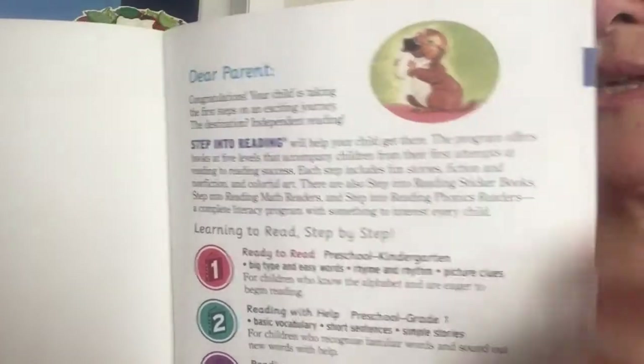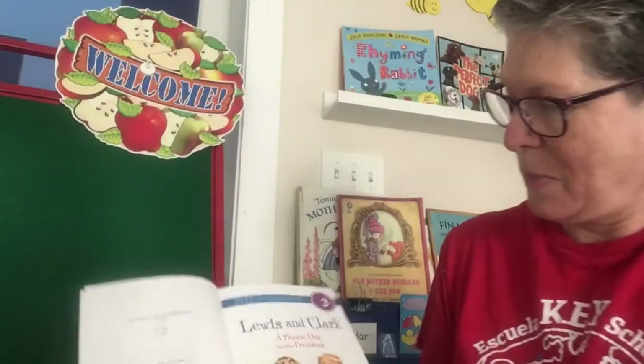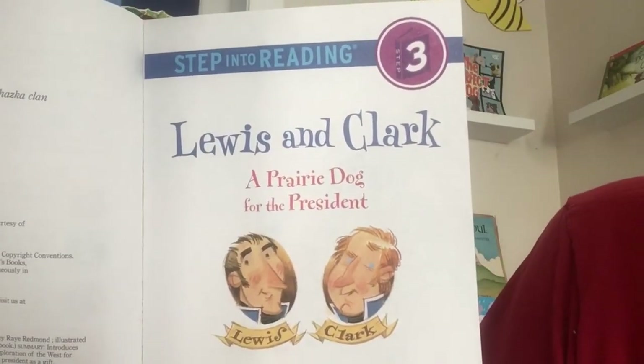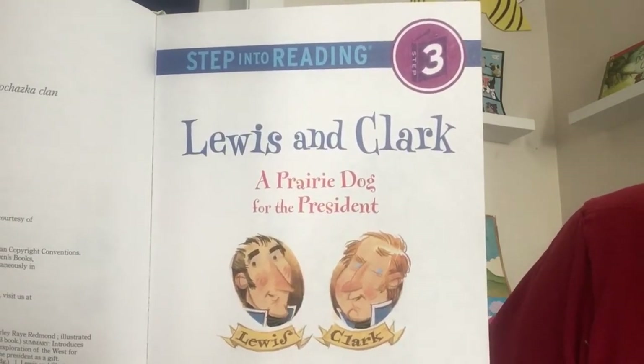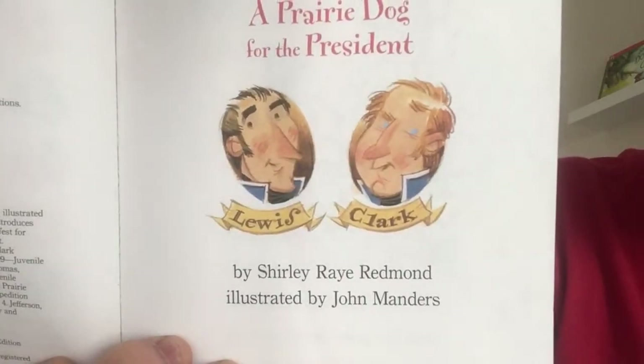We'll find the same little pictures here and there, and I see a little prairie dog eating what looks like a piece of apple. The title page reads: Lewis and Clark: A Prairie Dog for the President by Shirley Ray Redmond, illustrated by John Manders. And there are close-up little portraits of Lewis and Clark.